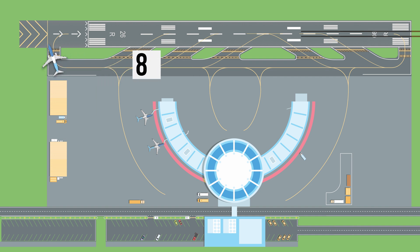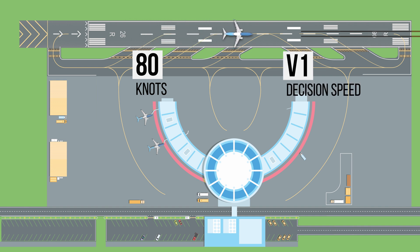At low speed, below 80 knots, the risk of overrun is very small and we therefore stop for any malfunction. Between 80 knots and V1 decision speed, the risks of a stop increase. We would therefore stop only for significant failures or non-normal conditions like fire warning, engine failure, predictive windshear warning, or if the airplane is unsafe or unable to fly. Above V1 decision speed, regardless of the event, it is safer to continue the takeoff and deal with it in the air.